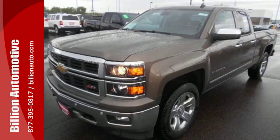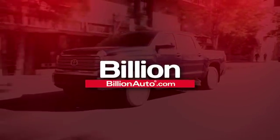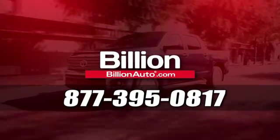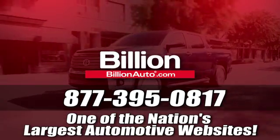Check it out today. BillionAuto.com will deliver right to your door. Call 877-395-0817 today. BillionAuto.com is one of the nation's largest automotive websites.